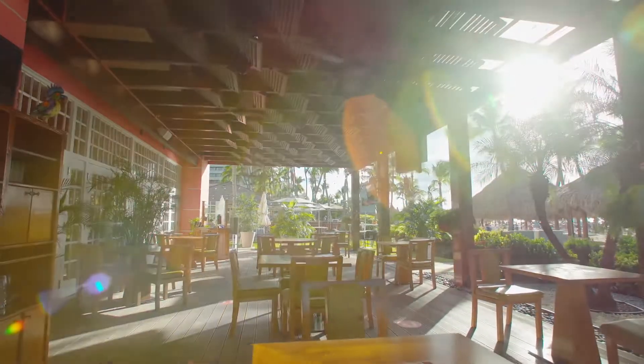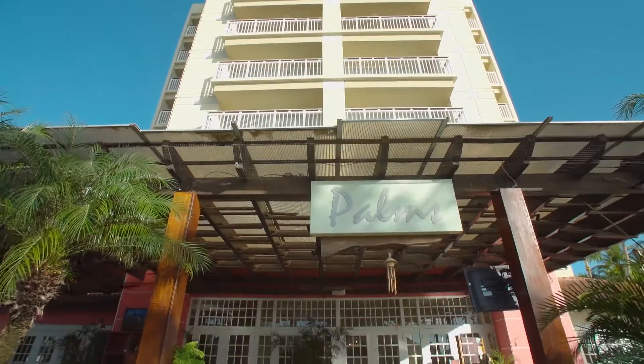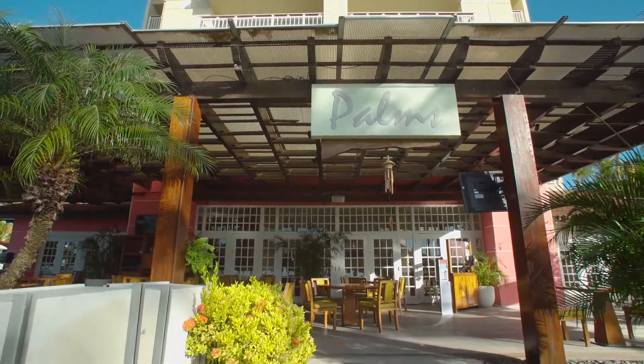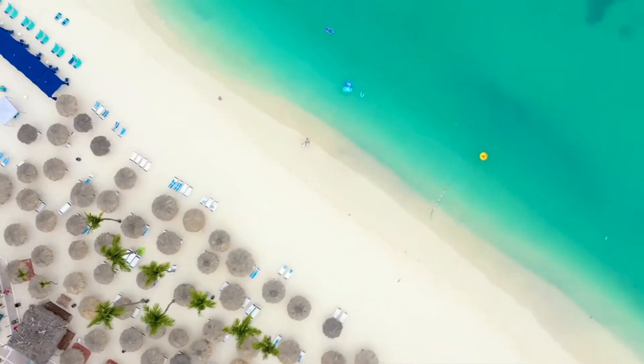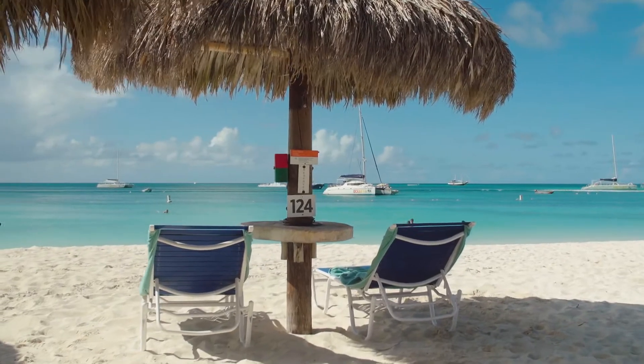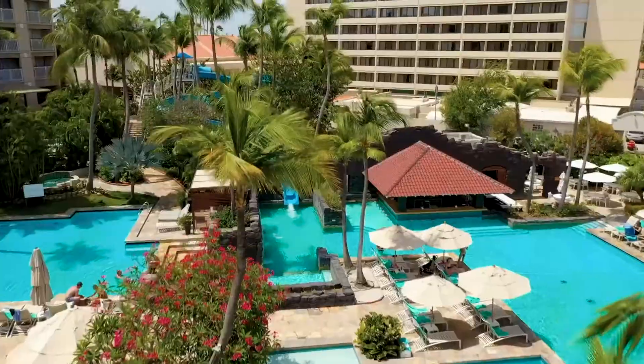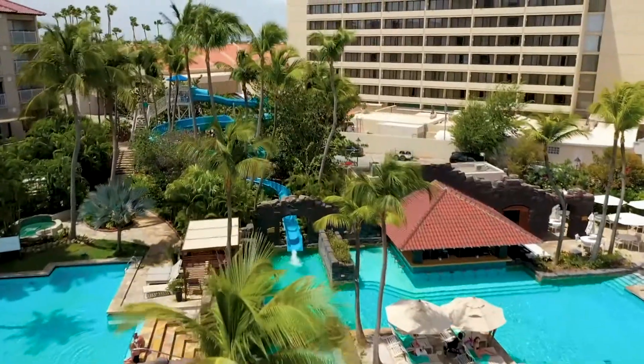Our guests can choose from a diverse selection of food outlets and bars, such as Palms Restaurant offering indoor and outdoor seating for lunch and dinner. Beach palapas and amenities are offered exclusively for Hyatt guests to enjoy. The beach area also transforms at night, becoming our largest space for events. We can also host a group program under the beach palapas for picture-perfect events.